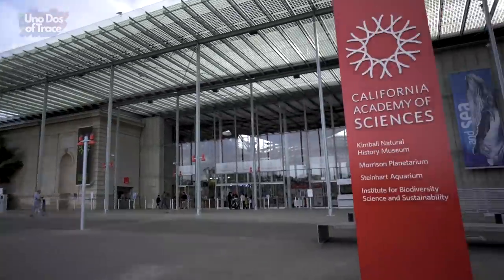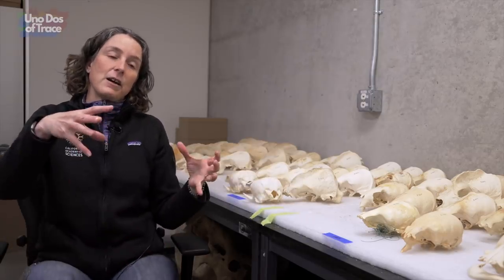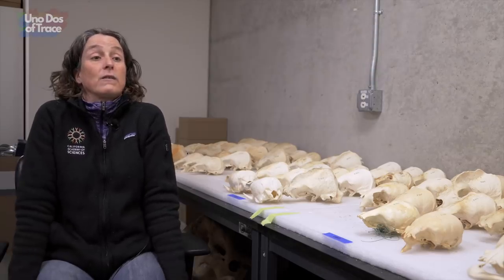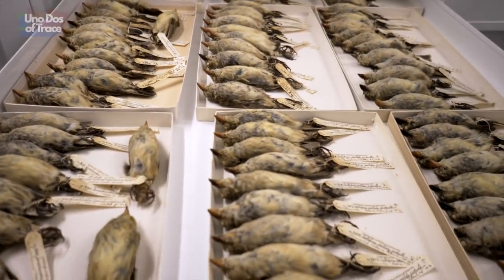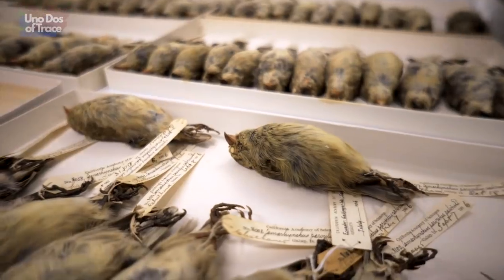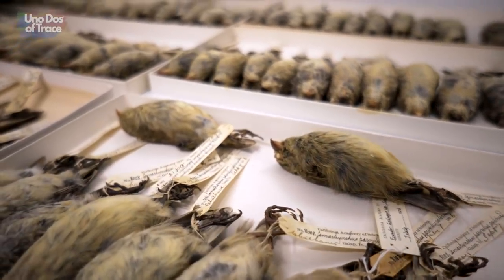So I went to the California Academy of Sciences in San Francisco to talk to Moe Flannery. A study skin is prepared for scientific study primarily, and prepared in a way that optimizes storage. A live mount displays the animal as it would be seen in life — wings flapping or standing upright. But a study skin is a bird laying on a tray with its wings folded and its legs crossed, minimizing the amount of space the specimen requires for storage. Study skins aren't cleaned, painted, tanned, or mounted to look alive.